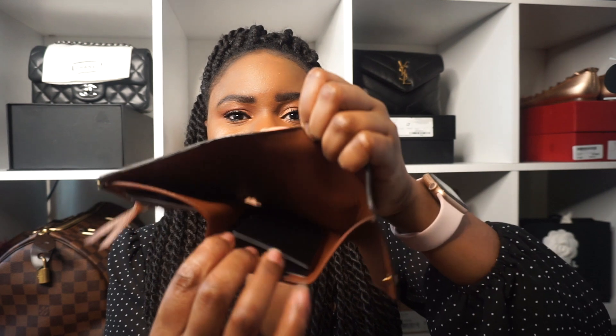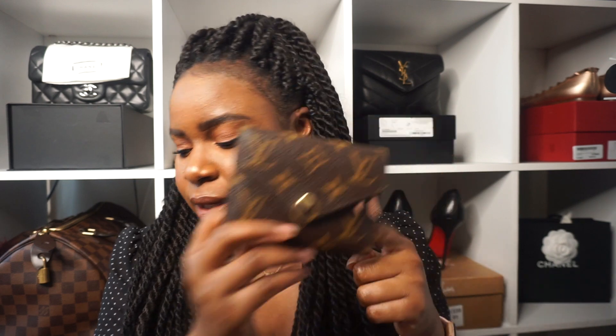It's a perfect size wallet. It does have the slot for cash — I do have a full review on this wallet that I'll link up in the cards. It has a little zipper compartment for coins as well, so it has a compartment for everything: cards, cash, coins, all in one. The price isn't that bad — I think it retails for $545, though that may have gone up. This is another Louis Vuitton item that I think everyone needs in their collection.